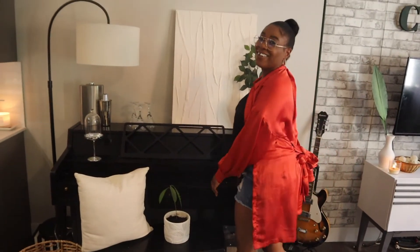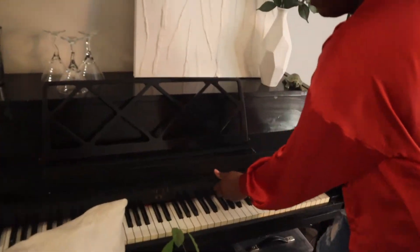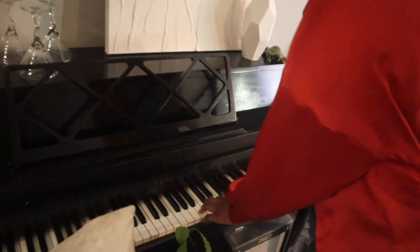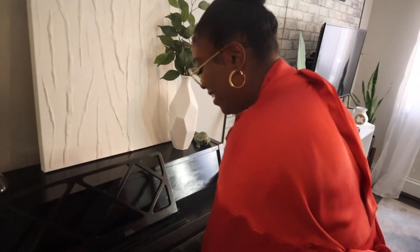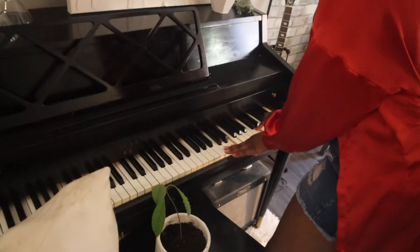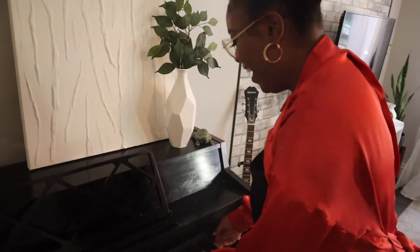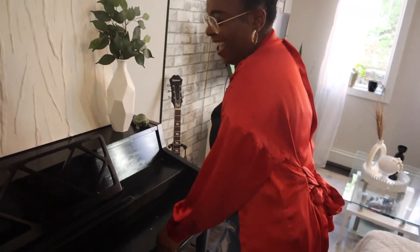Do you guys want to hear me play a song? So cringy — I can't play the piano.